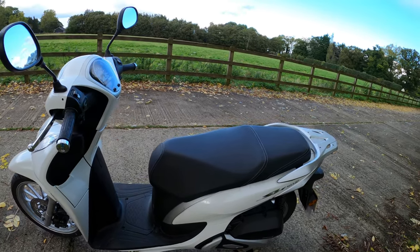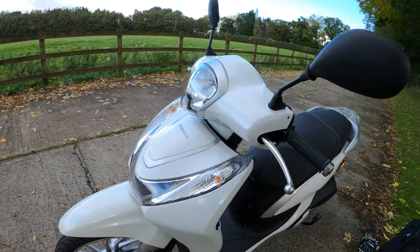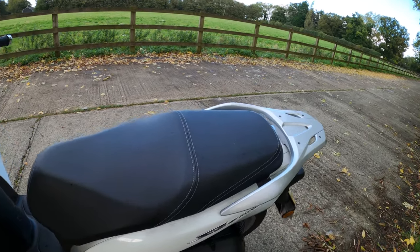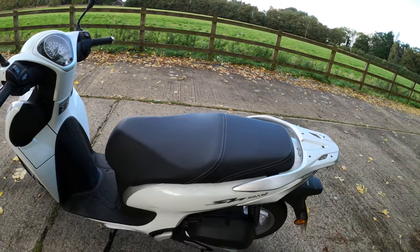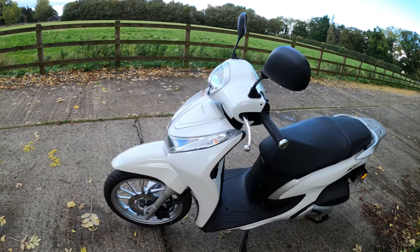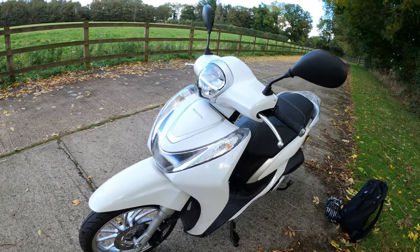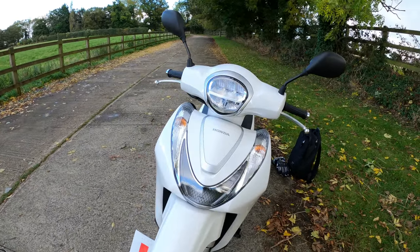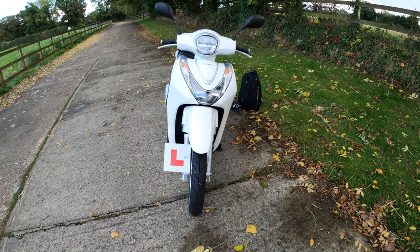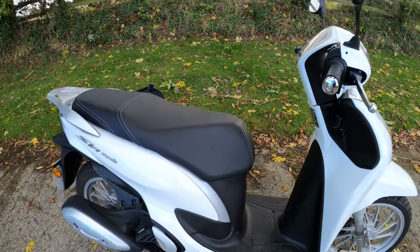The curb weight is 118 kilograms. Fuel tank is 5.5 litres, tucked away under the seat — we'll have a look under there in a minute. It gives a claimed 47.6 kilometres per litre, which in my maths is about 110 miles per gallon — let me know if I'm wrong. Seat height is 765 millimetres, so no issues for me with that.